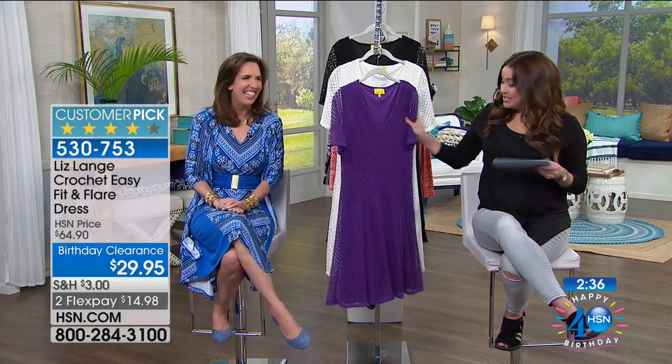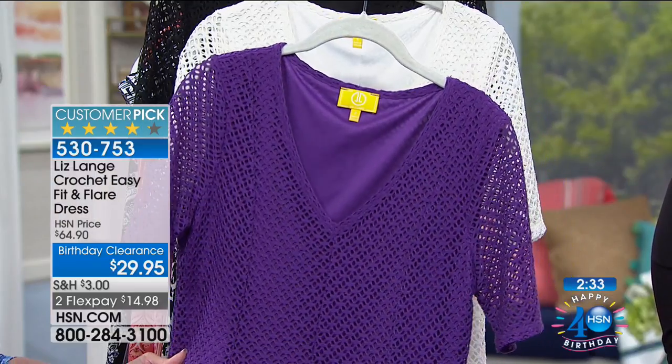We have roughly 35 minutes left to talk about one of our favorite designers. Let's talk about some of our favorite celebrities like Cate Blanchett and Julia Roberts — this woman dresses those amazing celebrities and she brings her fashion line to us here at HSN. So glad to have you. Happy 40th HSN — I brought some really great birthday presents. Let's get started.